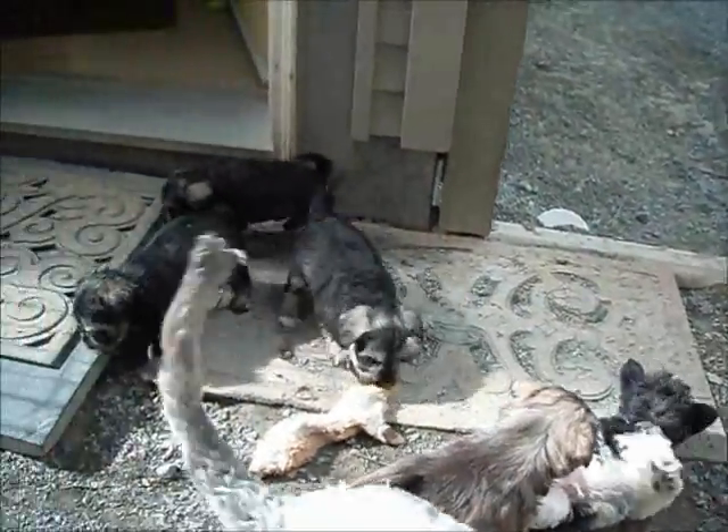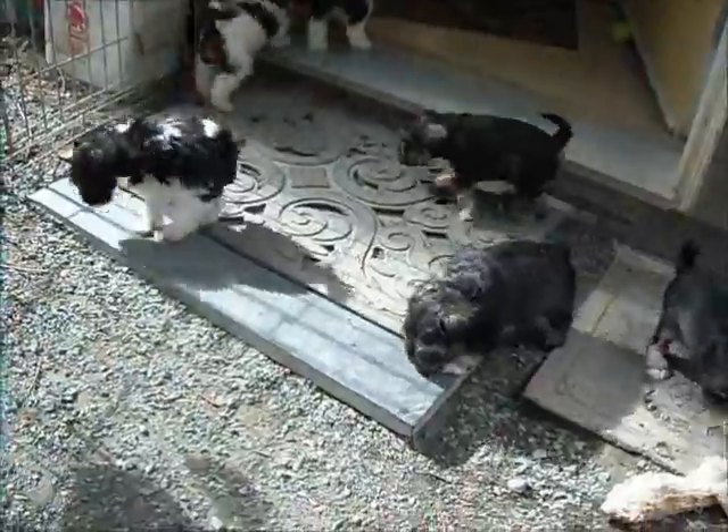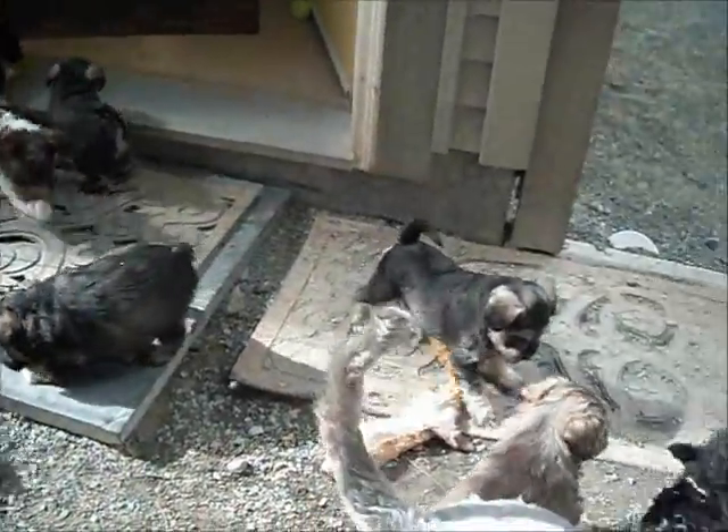So that is our morning. Our morning is playing, enjoying some sunshine. Have a good day everyone!